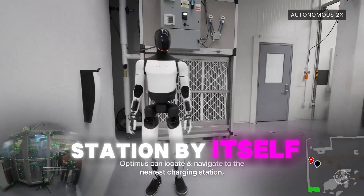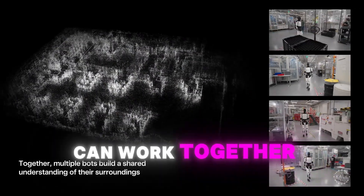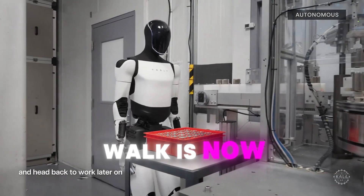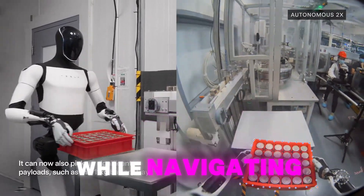Optimus can go to a charging station by itself, dock precisely, and charge for as long as needed. Multiple Tesla Bots can work together to build a map of their surroundings. The engineer said the Tesla Bot's walk is now more stable. It can carry payloads of up to 11.3 kilos, or 25 pounds, while navigating autonomously.